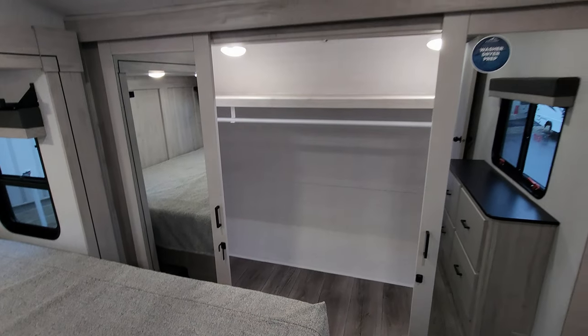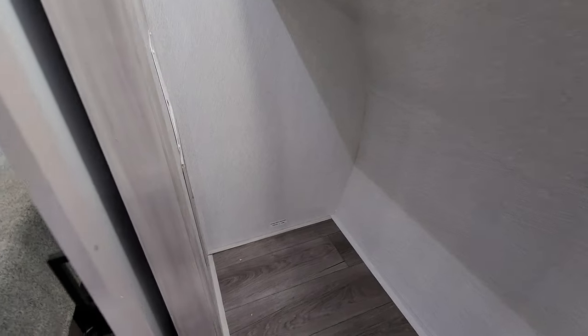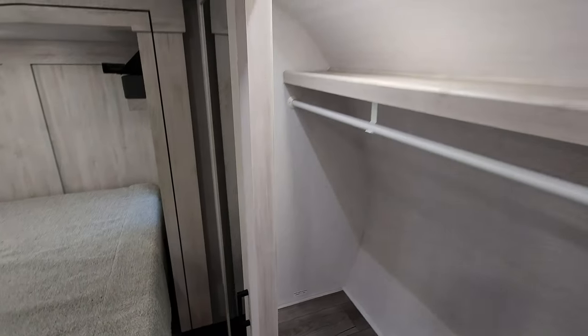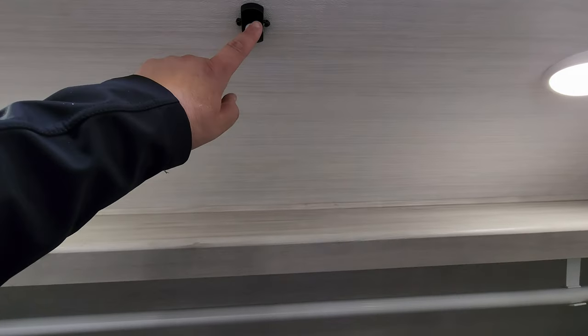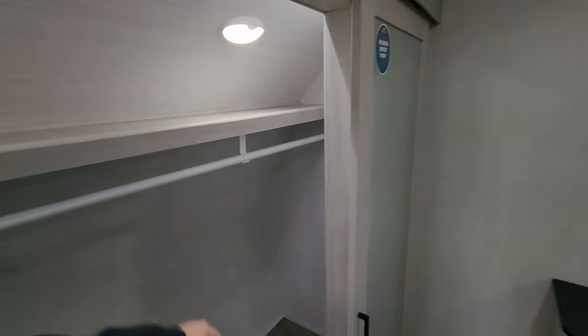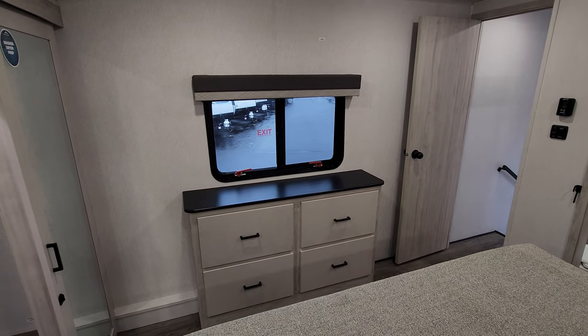There are sliding mirrored doors — washer prepping is on one side, a large closet bar goes all the way across, and you could do a dryer on the other side. There's a motion sensor for an LED light bar inside the closet, along with individual lights, and a window overlooking the campsite area.